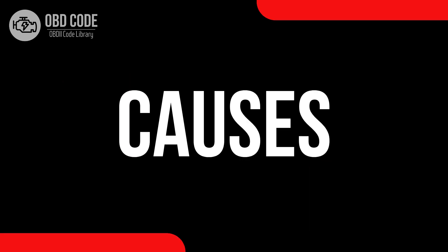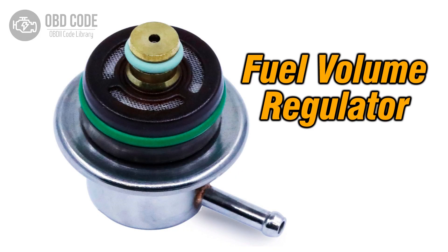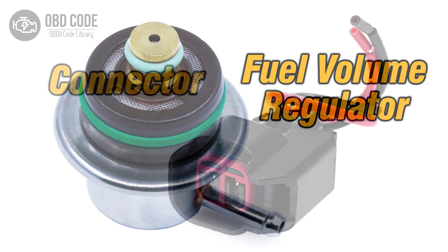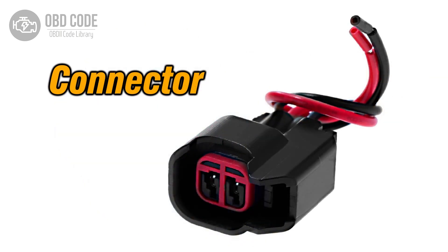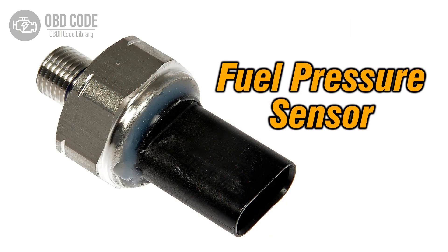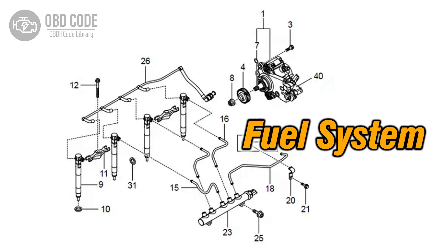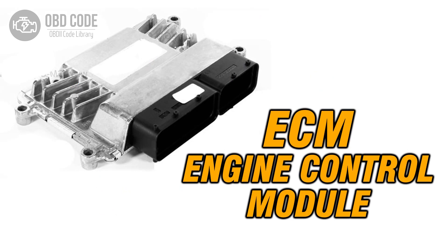Causes of the code P0004: 1. A faulty or failing fuel volume regulator. 2. Wiring or connector issues within the control circuit. 3. A malfunctioning fuel pressure sensor. 4. Fuel system abnormalities, such as leaks or clogs. 5. Problems with the engine control module, ECM.